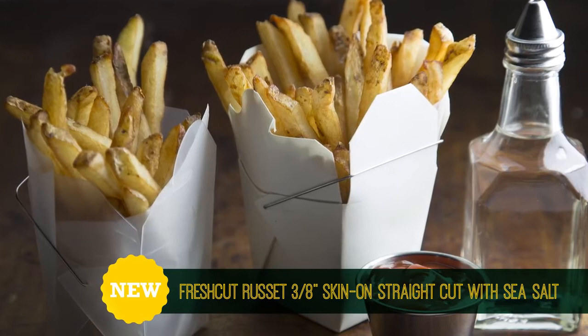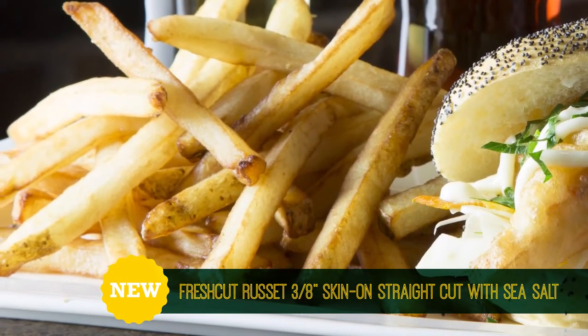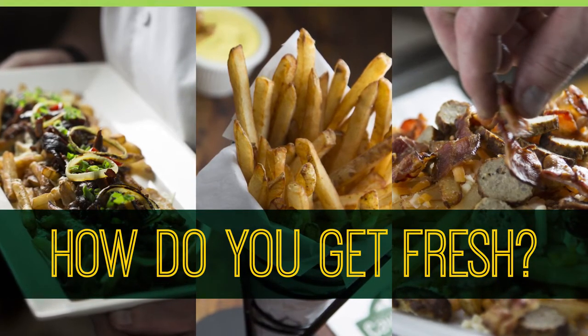Or try our new Fresh Cut Russet Straight Cut Fries. These fry up crisp and golden with a creamy potato taste. Don't wait — drive up your sales with your favorite Cavendish Farms Fresh Cut Fries today!